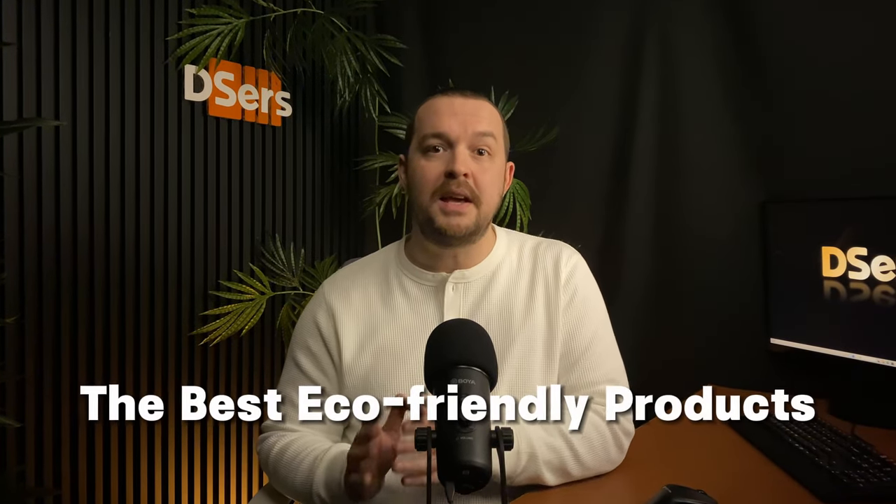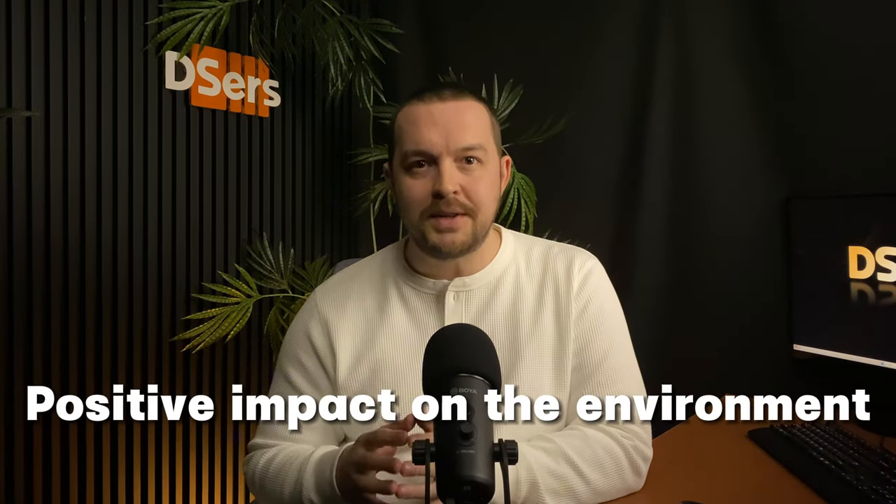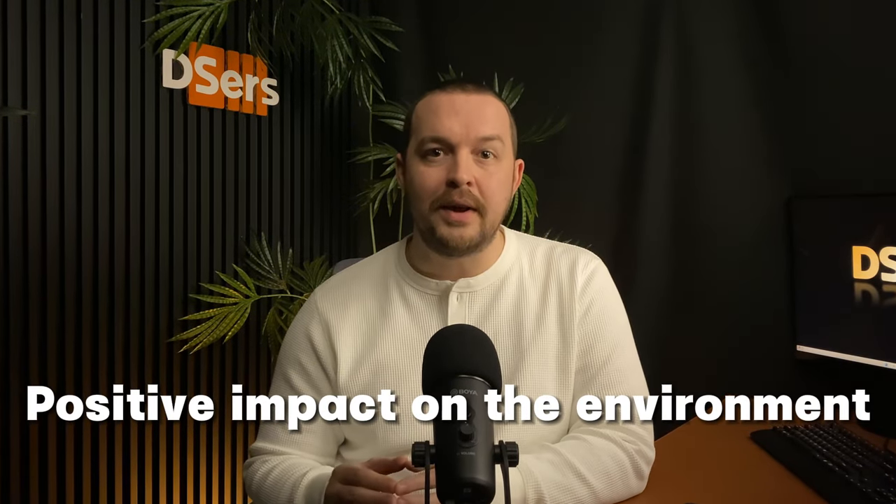I'm here today to show the best eco-friendly products you could sell in your stores to generate a profit. Those items have big potential, and I'm sure you'll understand why. Eco-friendly products are items that have a positive impact on the environment, or at least no negative ones. Those products appeal to a wide range of potential customers, as everyone is trying to do their part for the planet — from the mom willing to lower her carbon footprint, to the environmentally conscious consumer wanting to reduce their impact as much as possible. The demand for eco-friendly or green products is only growing with time, so there's a growing opportunity to fill that demand.